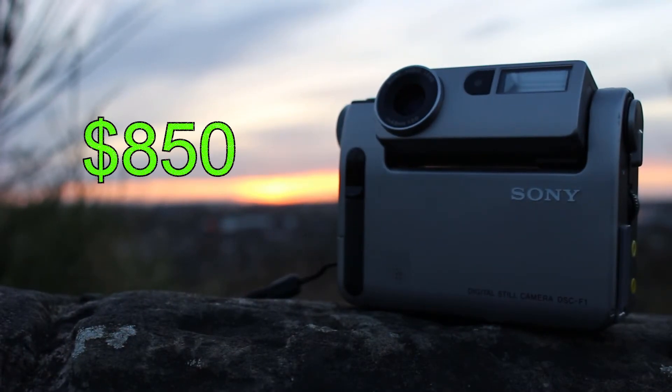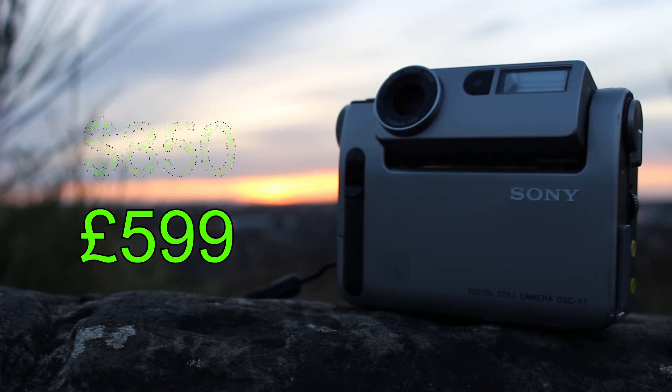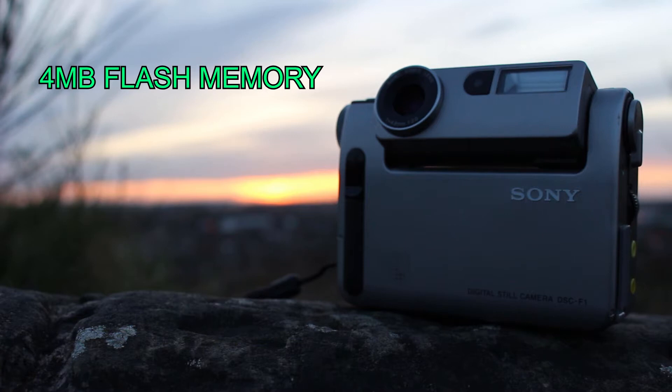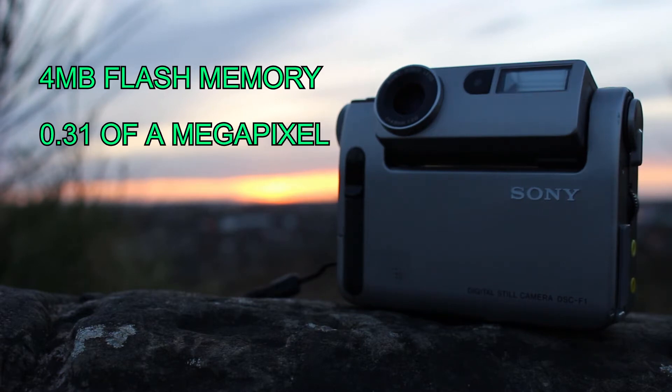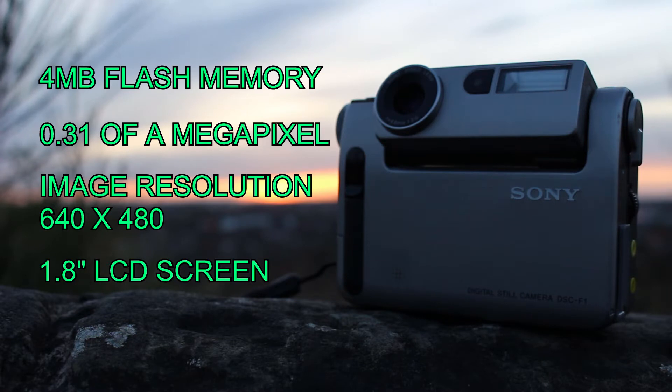This was $850 when it came out back in 1997, so it wasn't cheap — around £600 in English money. Boasting four megabytes of internal flash memory, this would allow you to store up to 30 pictures in fine mode, 58 in standard, and 108 in snapshot. With an imaging chip of just 0.31 of a megapixel, screen resolution was just 640 by 480. It also has a colour LCD screen on the back so you have live mode, and there is no optical viewfinder, so on a bright sunny day the screen can be slightly difficult to see.